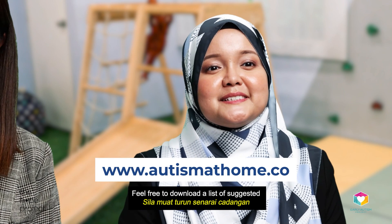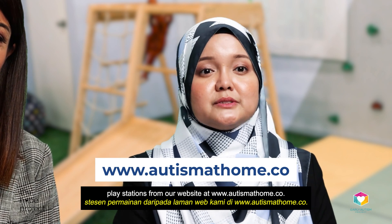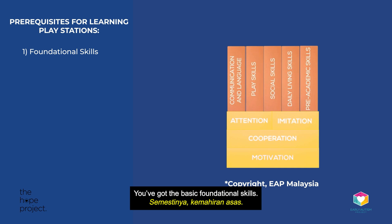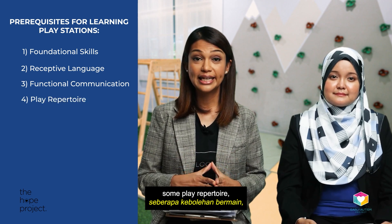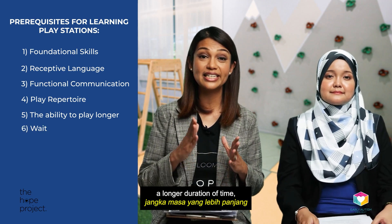Feel free to download a list of suggested Playstations from our website at www.autismathome.co. Now let's look at the prerequisites for learning this programme. You've got the basic foundational skills. Other than those, your child will need some understanding of receptive language, some functional communication, some play repertoire, the ability to play for a longer duration of time, and the ability to wait.